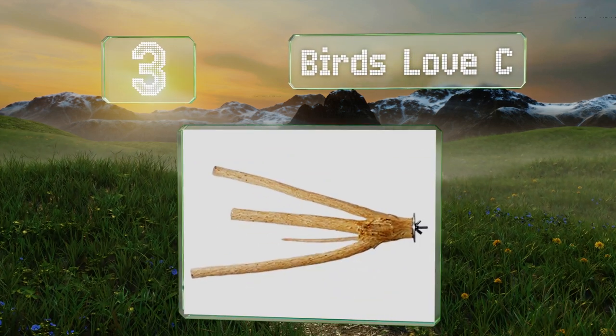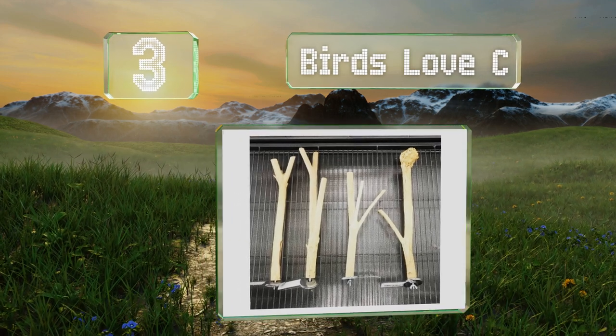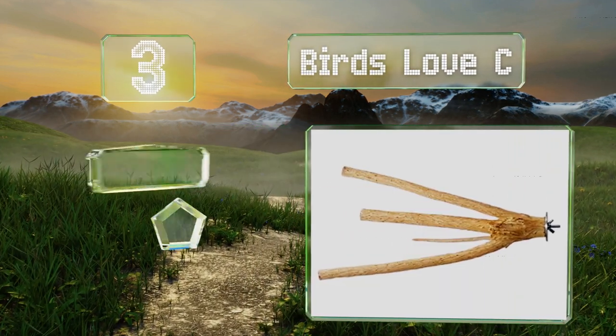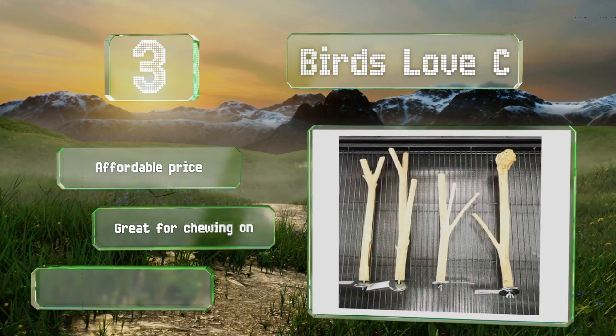Nearing the top of our list at number three, the Birds Love Sea is a handmade selection built out of bottle brush, grown and harvested in the USA. It's available in four sizes, though no matter which option you choose they will slightly vary in length and shape. It comes in at an affordable price and is great for chewing on. It's suitable for large birds.